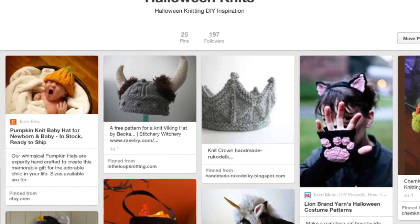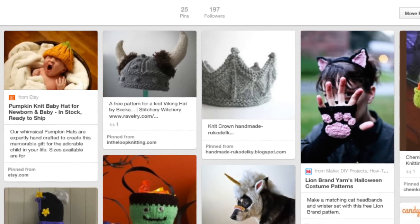Check out other knitting projects I love on my Pinterest board, Halloween Knits.